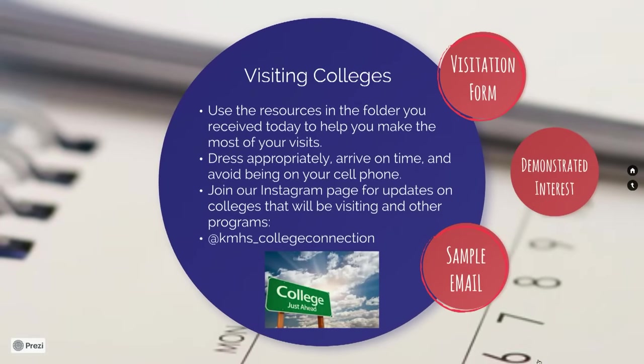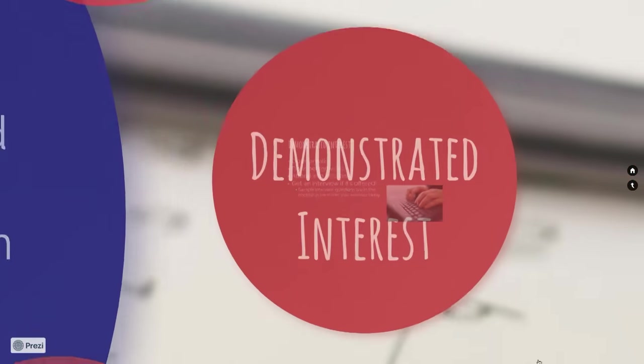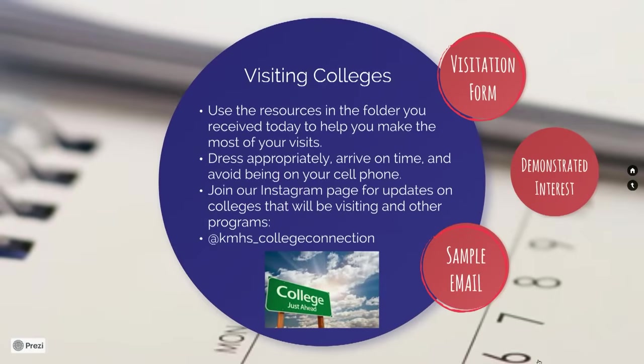You will also want to ask the college for an official letter when you show up — bring that letter to the college placement office the following day. Both the form and proof that you attended are required for an absence to be excused. Demonstrated interest is when a student expresses interest in a particular institution, including but not limited to a campus visit, an email, or any interaction that makes you excited about their school. Requesting an interview is also another great idea to show your interest. Our college placement office is now on Instagram at kmhs_college_connection.